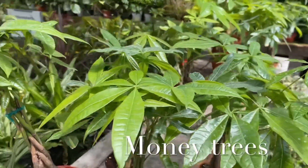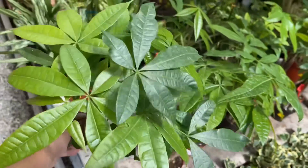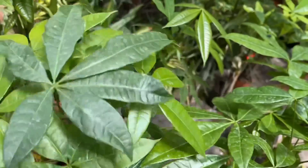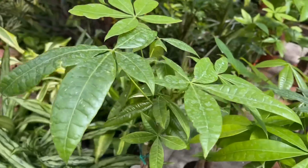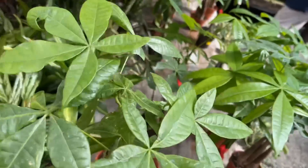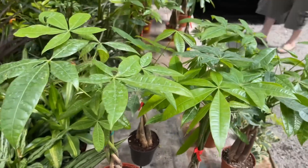Next pet-safe plant is another one of my favorites and it's a classic for a reason — it's fun to grow and beautiful. The money tree, also known as the Pachira aquatica. These are pet-safe and pet-friendly.